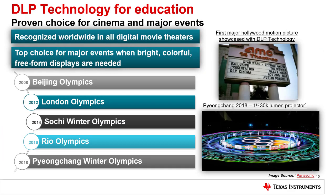Because of our brightness, color, and image quality, DLP technology is the top choice for cinema and major events such as the Olympics. DLP technology has literally been the centerpiece for the opening ceremonies at a number of Olympic venues.